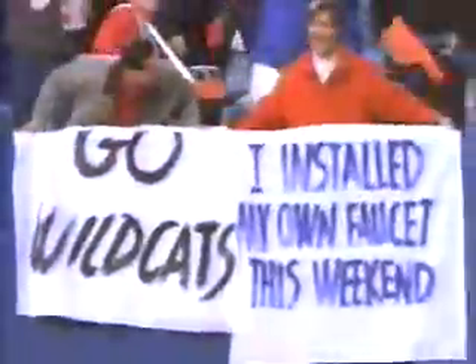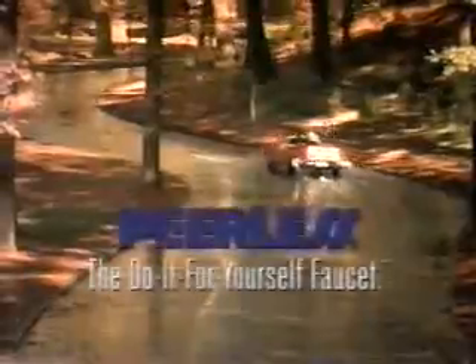There's a certain amount of pride that comes with doing it yourself, and Peerless makes it easy. So go ahead, let everyone know — I installed my own faucet this weekend. I installed a Peerless, the do-it-for-yourself faucet. Now at Pep Boys.